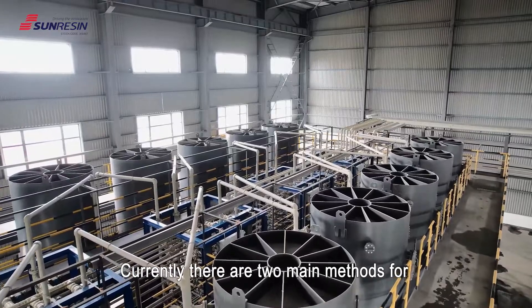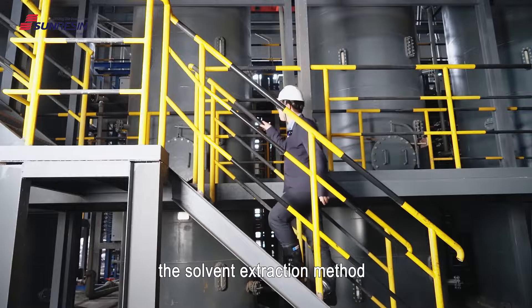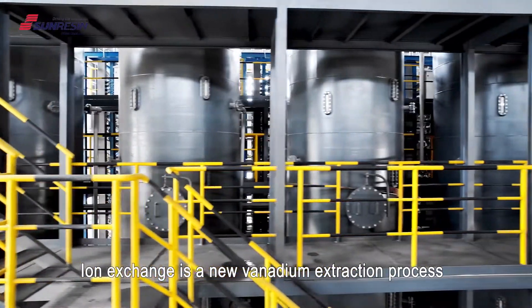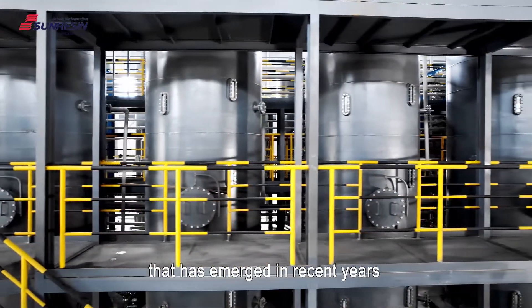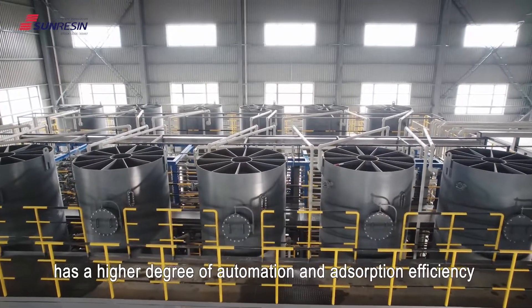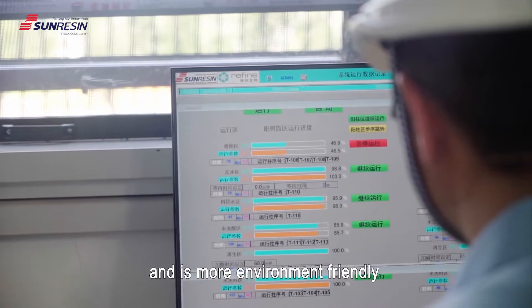Currently, there are two main methods for the extraction of vanadium from stone coal: the solvent extraction method and the ion exchange method. Ion exchange is a new vanadium extraction process that has emerged in recent years. Compared with solvent extraction, the ion exchange process has a higher degree of automation and adsorption efficiency and is more environment-friendly.